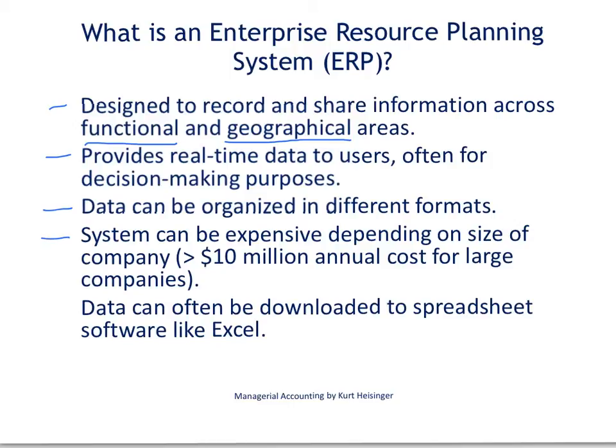ERP systems can be rather expensive. It really does depend on the size of the company and the needs of the company. But for the larger companies out there, it is not uncommon for these systems to cost tens of millions of dollars on an annual basis.